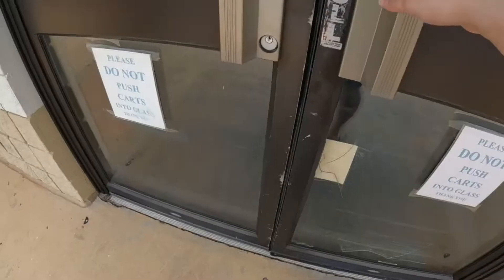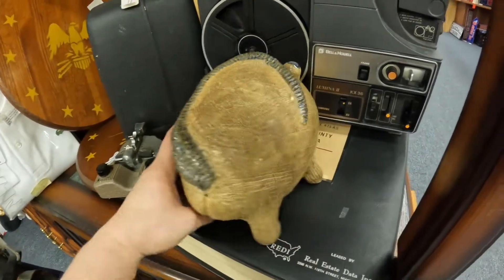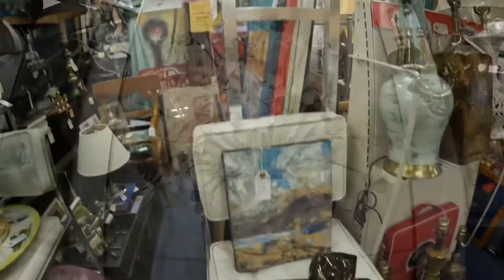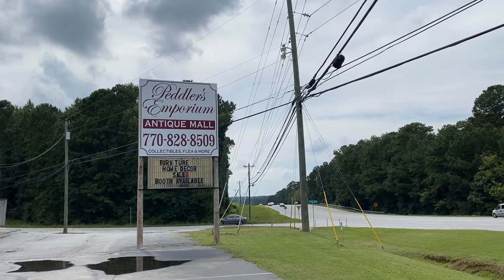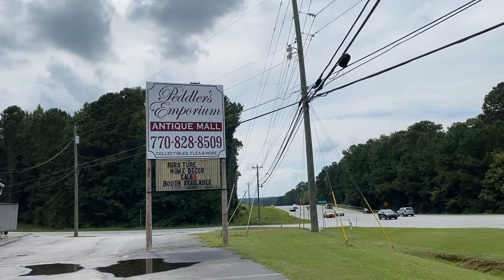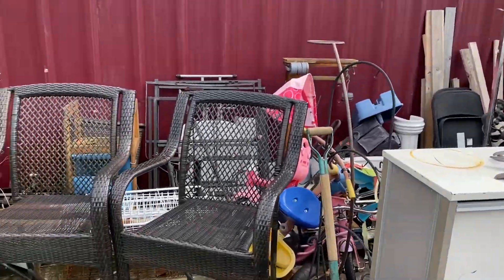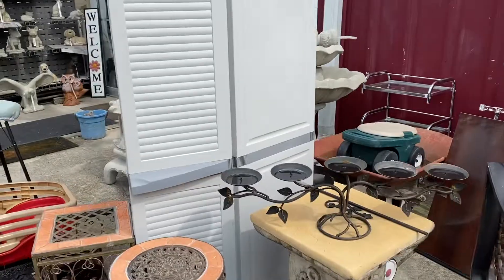Hey there, this is Treasure Rescue 21. We are here at Peddler's Emporium Antique Mall in Grayson, Georgia. We're going to go in and see what we can find, and we're going to start outside in their garden area.